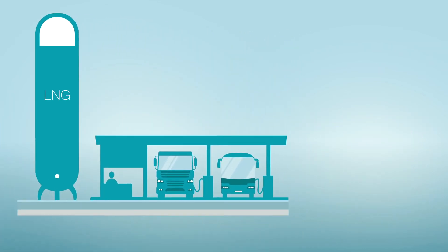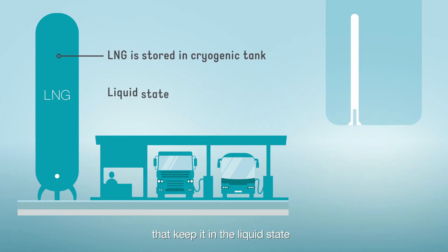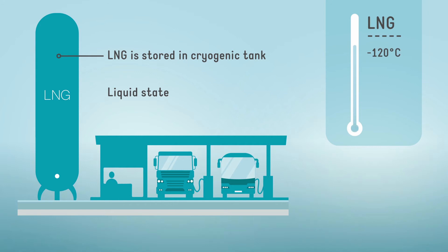Once at the station, LNG is stored in cryogenic tanks that keep it in the liquid state between minus 120 degrees C and minus 162 degrees C.